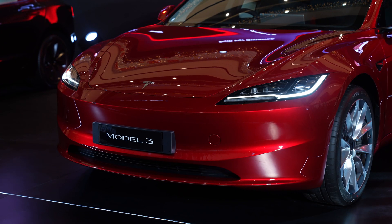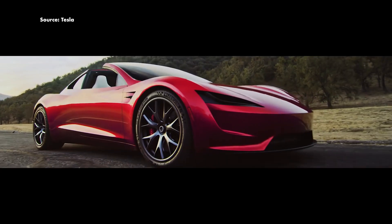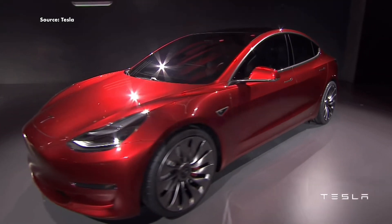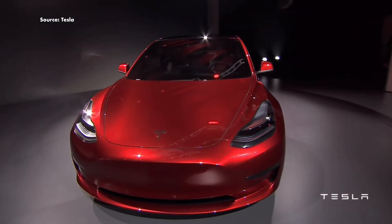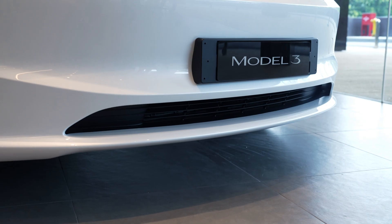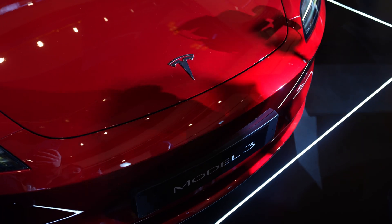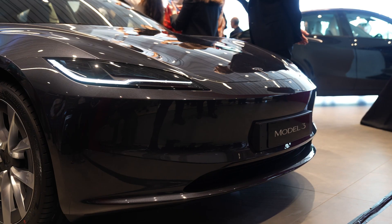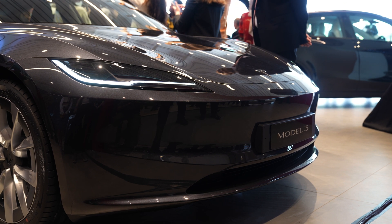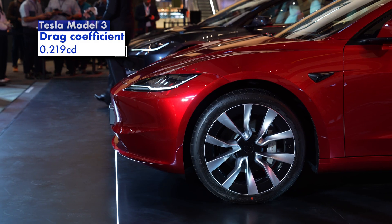The first thing you notice is the new front design — it looks much slicker, kind of reminds me of the new Tesla Roadster. This is a huge improvement over the previous Model 3, which kind of looks like a dugong with its flat nose. This looks much slicker especially with the slimmer headlights, and you notice there are no more fog lamps down here. This design also improves the aerodynamics, giving it the lowest drag coefficient of any Tesla in production right now at 0.219.